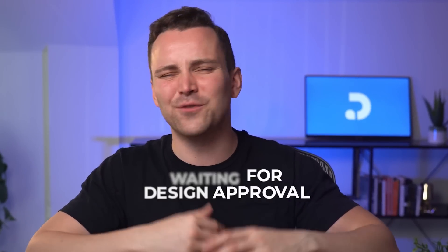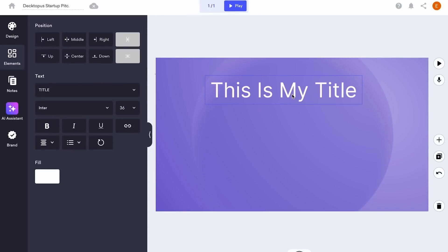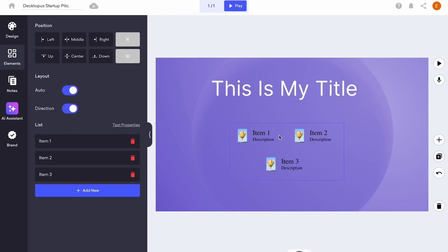With Dectopus AI's new version, you could say goodbye to waiting for design approval, and hello to pre-built slide layouts. Everyone stays on the same platform, because your designer already created brand-proof slide layouts for anyone to pick and use.